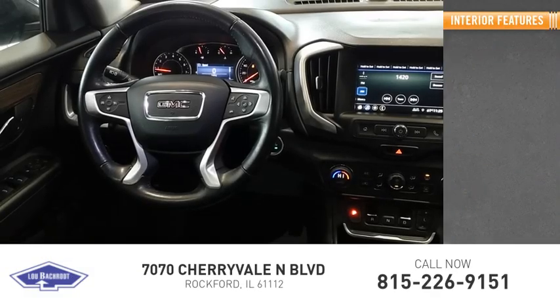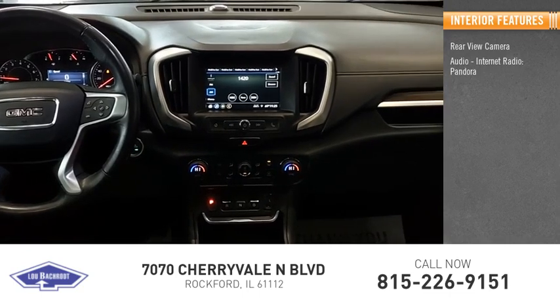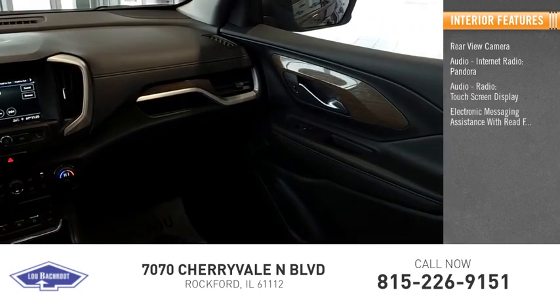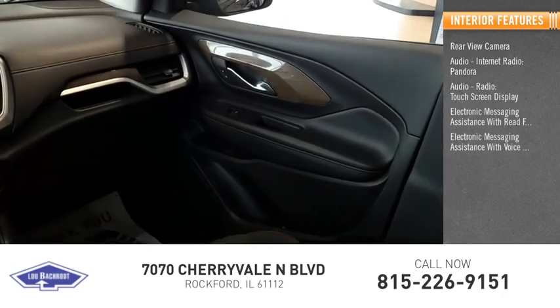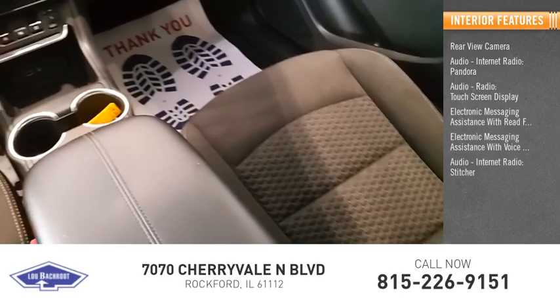Inside you'll find a rear view camera, internet radio, Pandora, touchscreen display, electronic messaging assistance with read function, electronic messaging assistance with voice recognition, internet radio, and Stitcher.